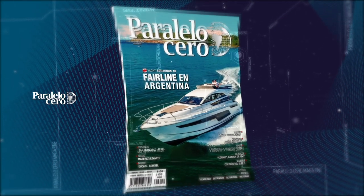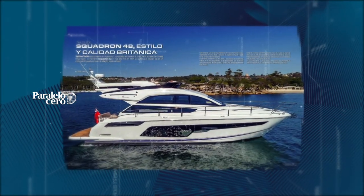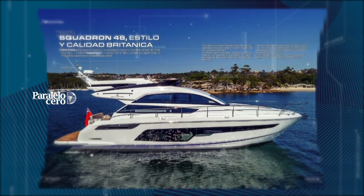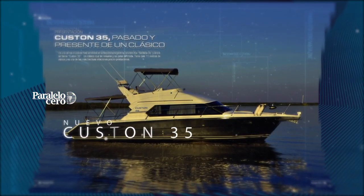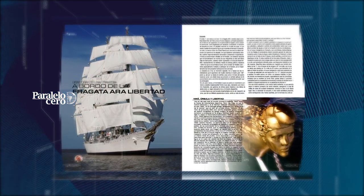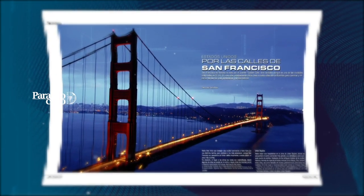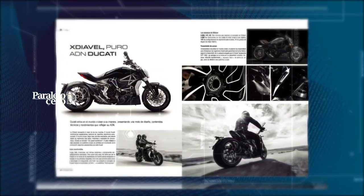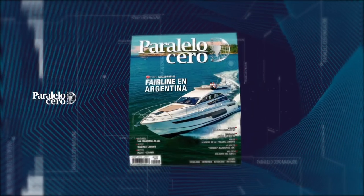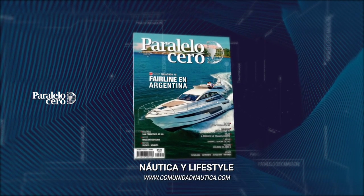Paralelo Cero Magazine is out. In this edition: Fairlane, the British luxury yachts in Argentina. We present the Azimut Magellano 76 and the new Custom 35. We navigated to Bahía Blanca on the emblematic Fragata Libertad. In the United States we walked through the streets of San Francisco. Also, the exclusive Maserati Levante and the Ducati Diavel motorcycle. All this and much more in Paralelo Cero Magazine — the Nautical and Lifestyle magazine.